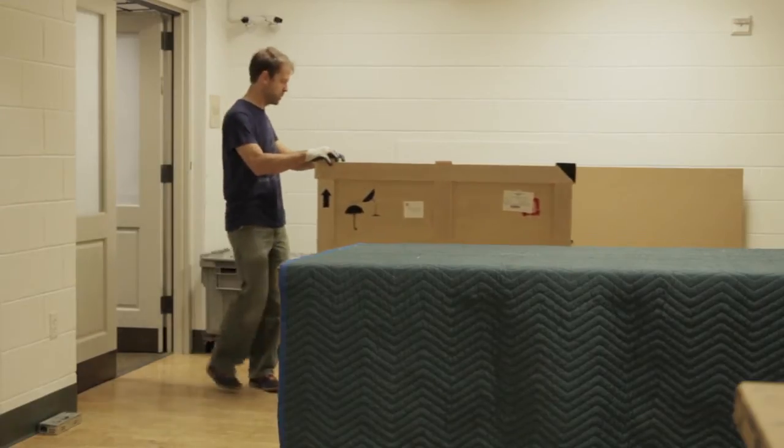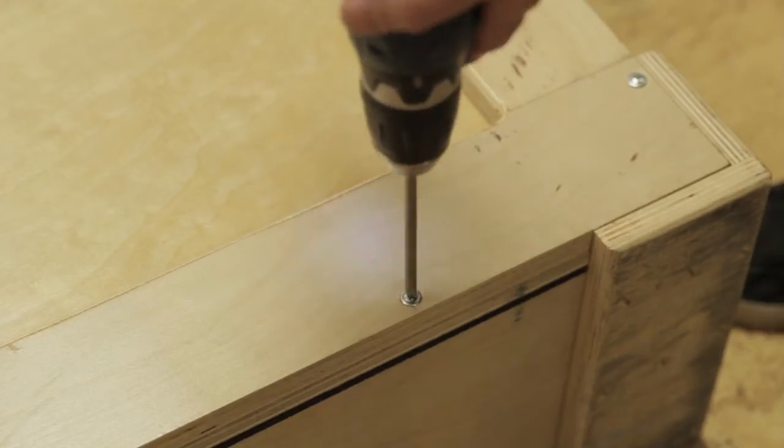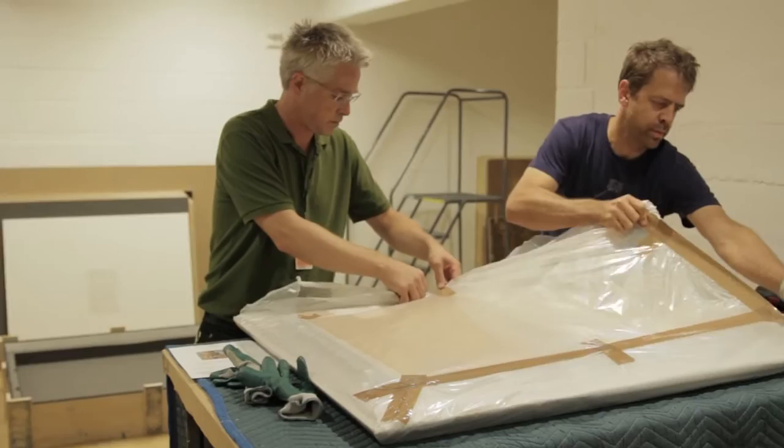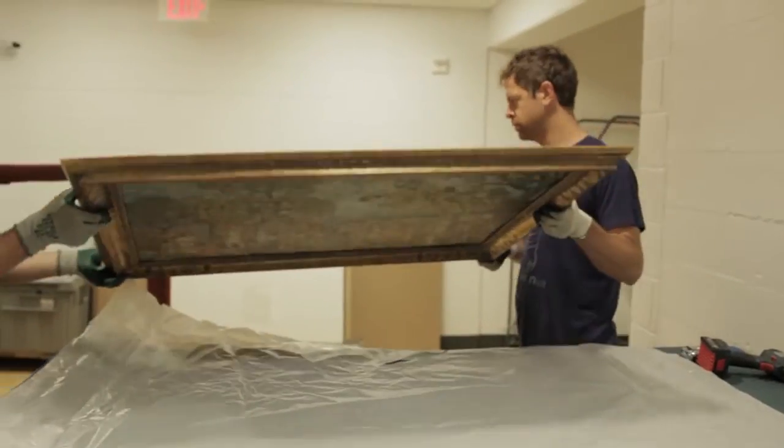One thing I like the most about my job is that in a museum, everything's always changing. We really have to be ready for whatever is coming and be able to adapt. Also, just being able to experience all these different kinds of art as it comes in — it's always fascinating.